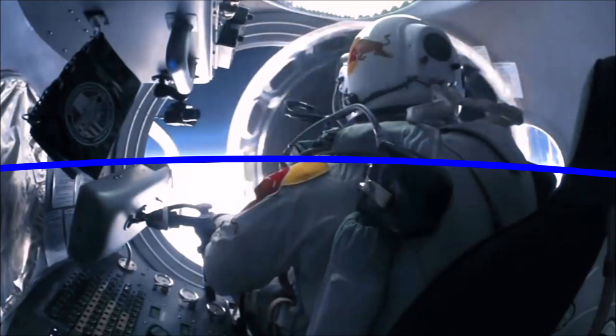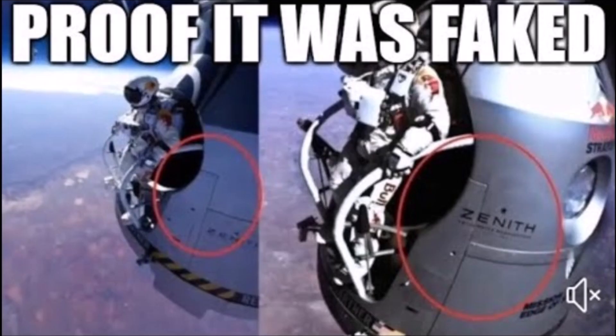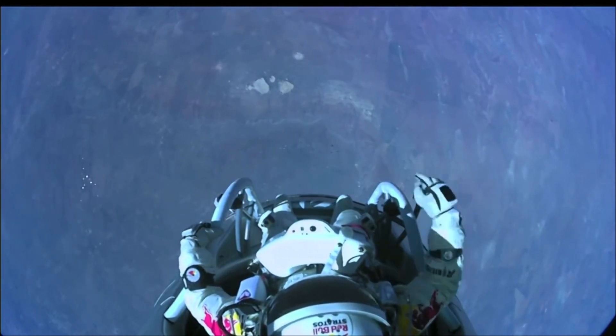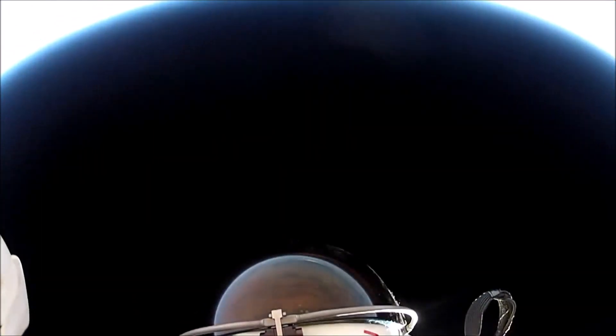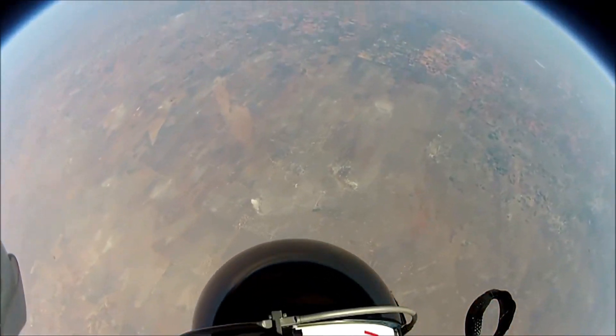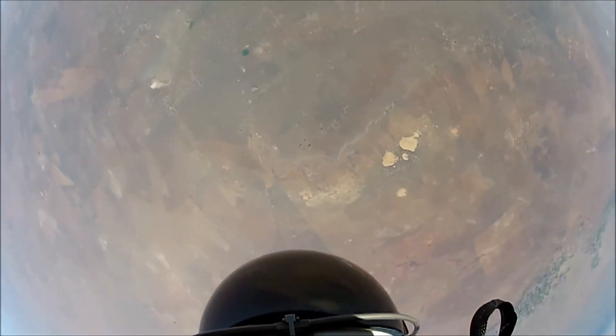And Flat Earthers are terrible at observational awareness. They're also lying, deceptive conmen. Flat Earthers also like to point out other discrepancies captured with this footage, but they're usually just images from the test jumps. To hell with Flat Earthers — what Felix did was incredible, and one of the bravest, most hardcore jumps the modern world has ever seen. Felix Baumgartner, you rock!